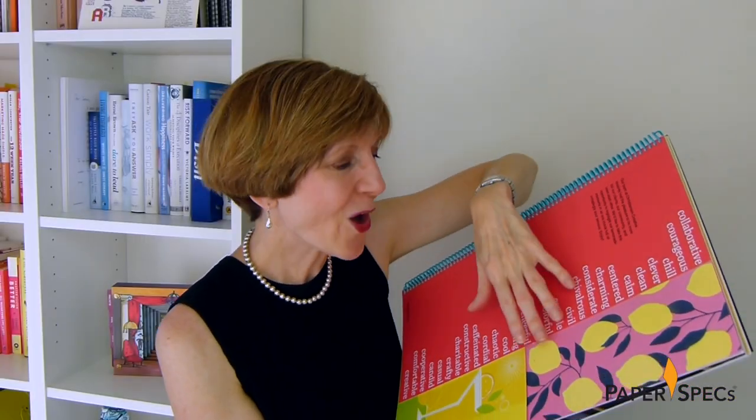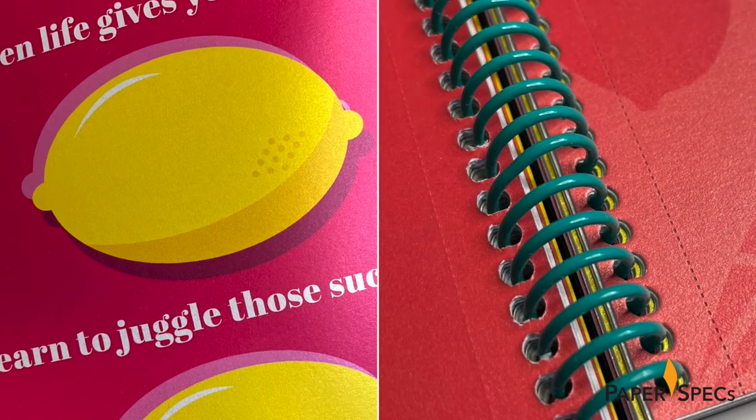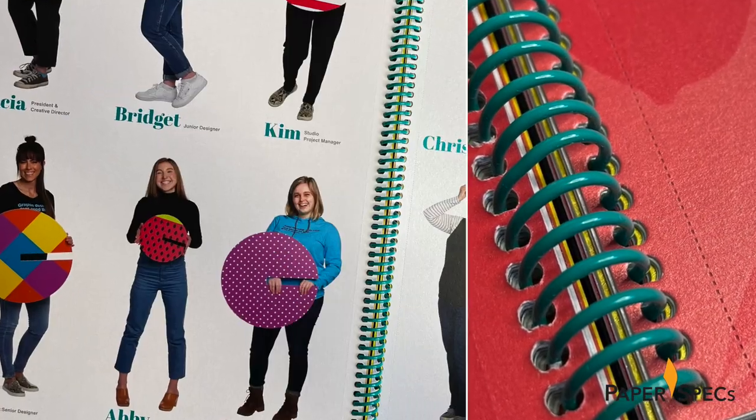Shortcut pages, flocking and even a built-in lemon-scented air freshener – you don't want to miss this lemon-themed lookbook. Hi everybody, I'm Sabine Lenz, the founder of Paper Specs, with your weekly dose of paper inspiration.